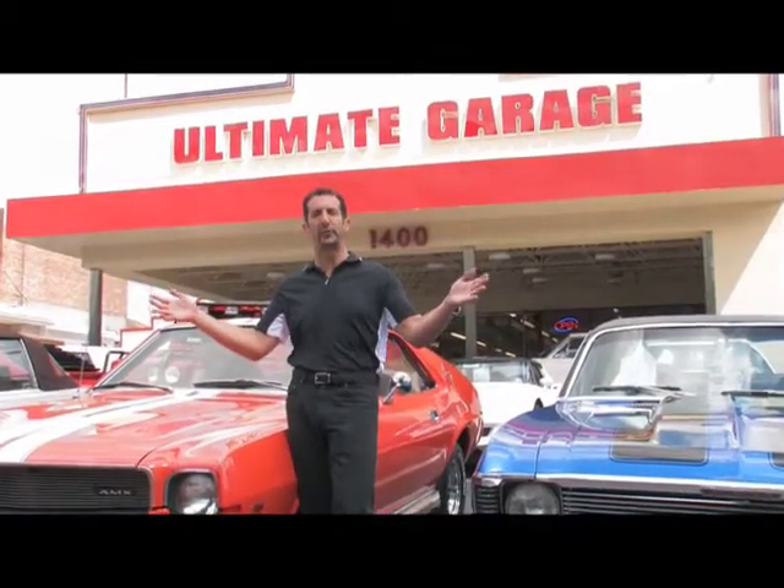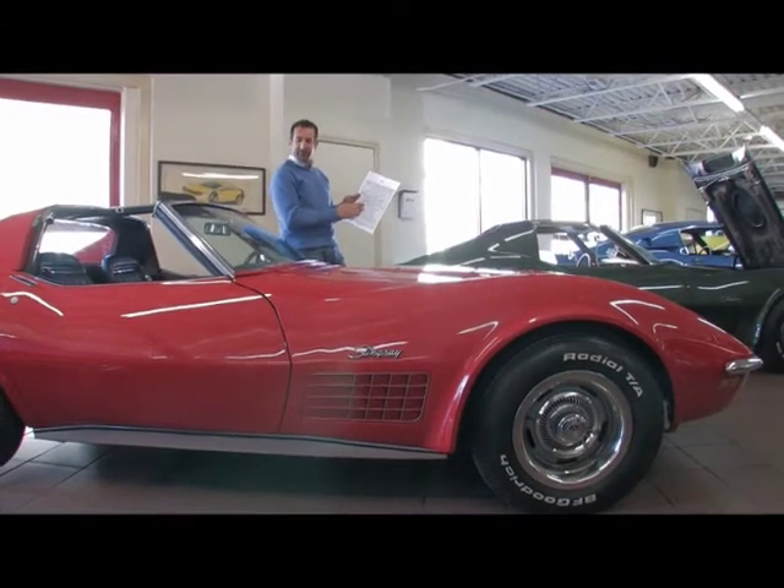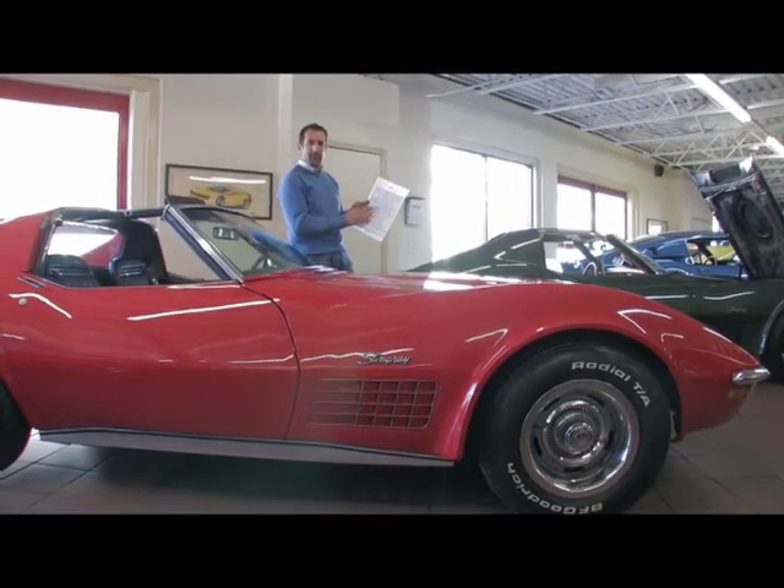Hi, I'm Tony Fleming. Welcome to Fleming's Ultimate Garage. Hey everybody, I just pulled the window sticker off this car here. This is a '71, 454, four-speed Corvette.